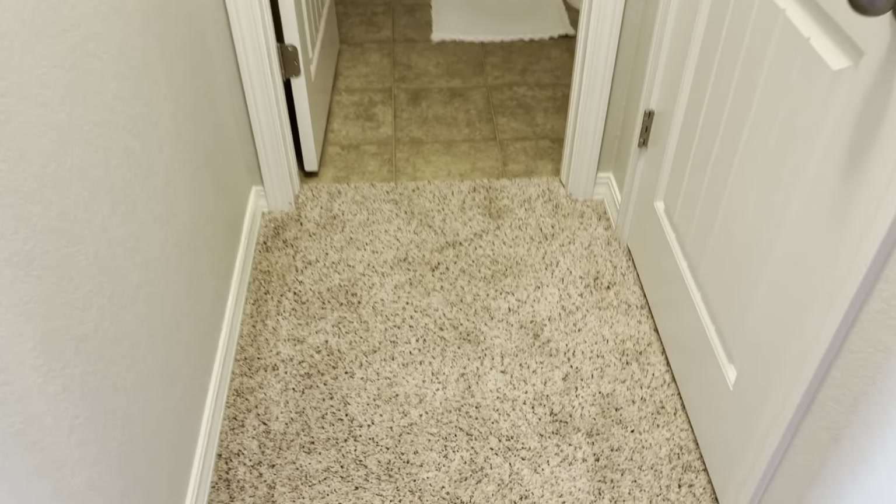We'll do the master last. Bedroom number one — there's attic access there, and then you have a mini walk-in. Let's take a look at the mini walk-in.